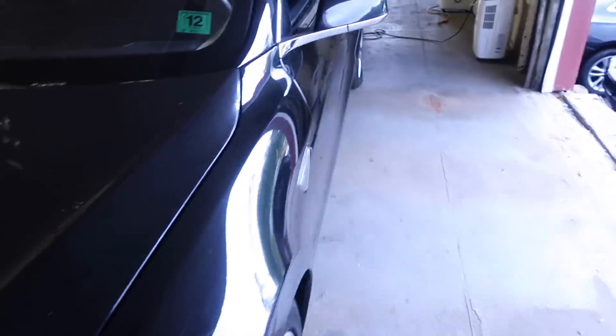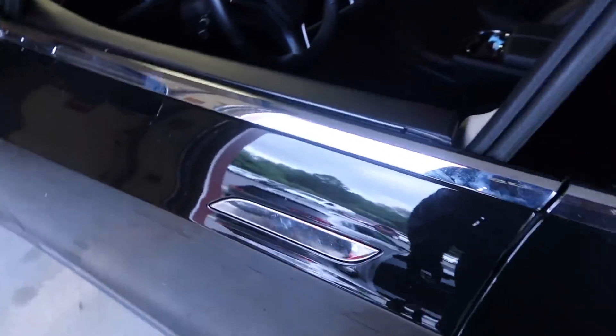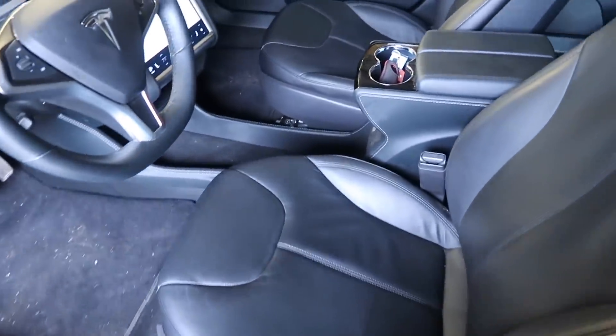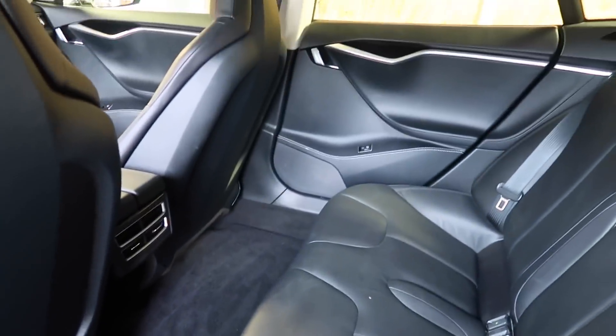Moving on to the hood, there is some slight scuffing and scratches, but a good wet sand and buff will get that right out. Moving on to the inside, the door handles all work, so that's definitely a good sign. The inside of this car is very clean — taking a look at the back, it's super clean and smells very nice in here.